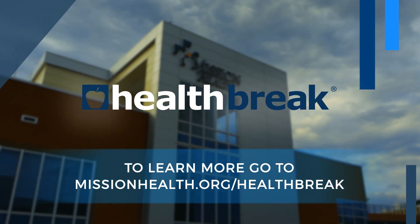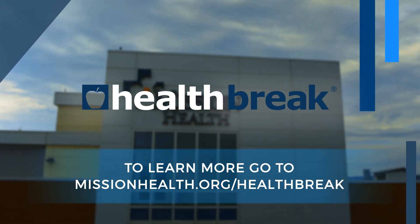To learn more, go to missionhealth.org/healthbreak.